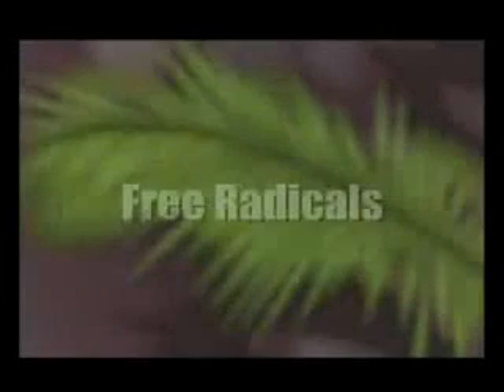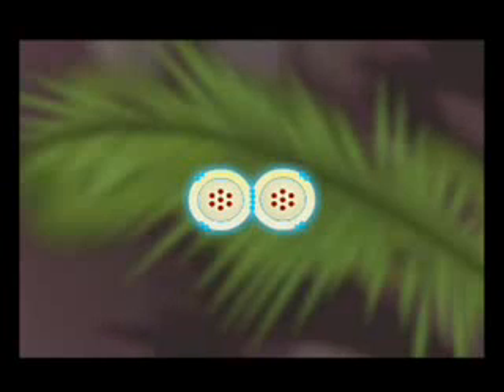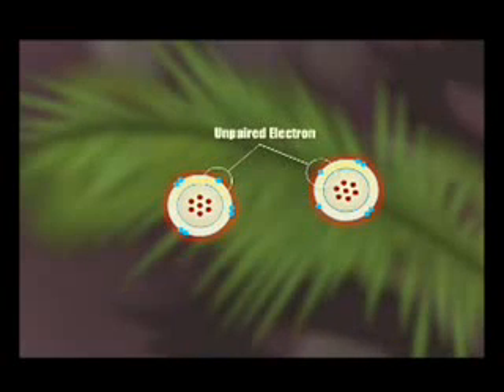Bodies are comprised of billions of molecular cells held together by electronic bonds. Sometimes these molecules are held together by a weak bond and can split apart, resulting in an unstable molecule with an unpaired electron. This molecule is known as a free radical.